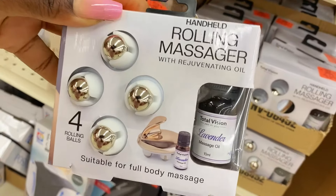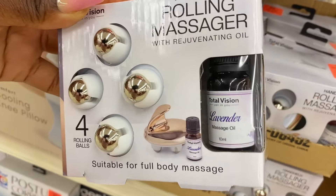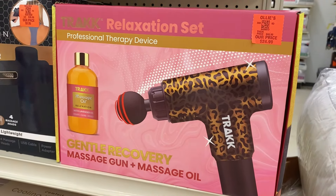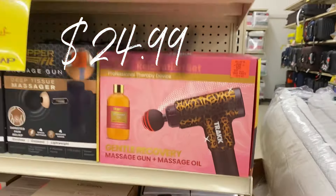Up here they have a rolling massager that comes with some lavender massage oil — $4.99 for that, which is worth it just for the oil. There's also a relaxation set with a professional-grade therapy device and lavender massage oil — $24.99 for that set. Awesome deal.